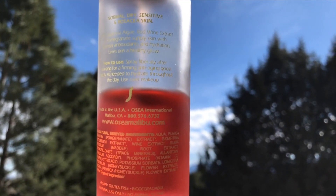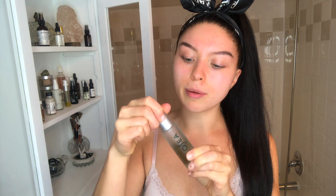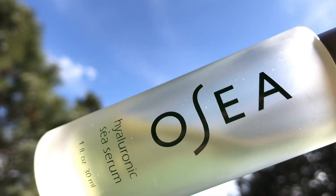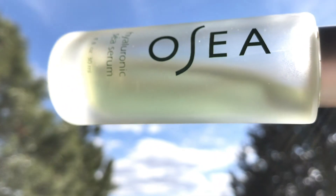I've been spraying Osea's C Vitamin Boost all over my face for years — this stuff is amazing, so rejuvenating and hydrating. When I spray it on my face it doesn't leave a sticky film; it just makes my skin feel really firm and alive.